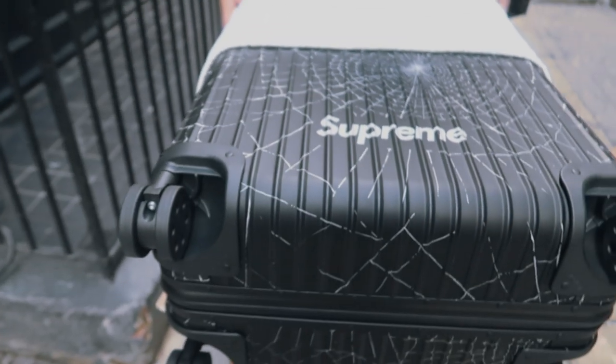It's your boy Mobmo, we're back again with another Supreme video. This week's the Rimowa release — at the back there's the ambulance Supreme. I got here at 12:40 and kind of messed up with the timing.